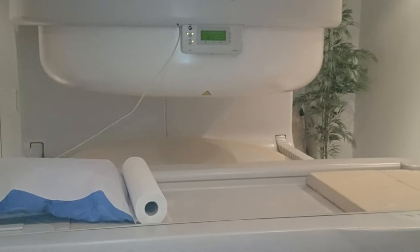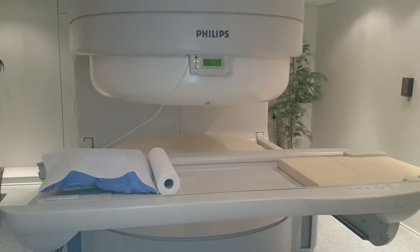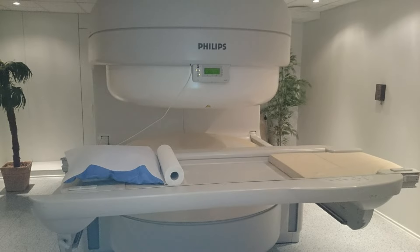Open MRIs exist primarily for patient comfort — for children who might be uncomfortable, and for obese patients. They're open on probably three sides and sometimes they're C-shaped. That design is all about giving patients more comfort.